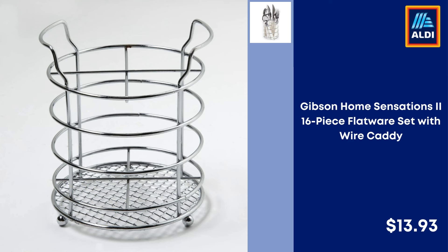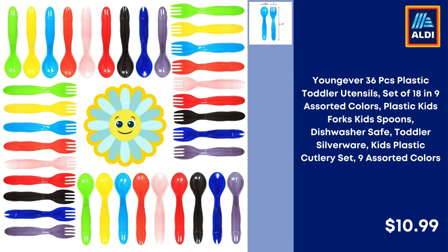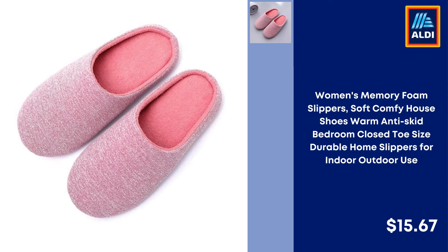Also, 85% of our channel's viewers are not subscribed to our channel — please don't forget to subscribe and support us for more videos to come. Young Ever 36-Piece Plastic Toddler Utensils Set in 9 Assorted Colors, Kids Forks and Spoons, Dishwasher Safe Toddler Silverware — $10.99. Wismax Nugget Ice Maker Countertop Self-Cleaning Ice Machine, Makes 35 LB Ice in 24 Hours, Stainless Steel — $179.99.